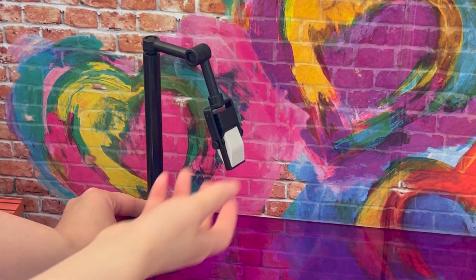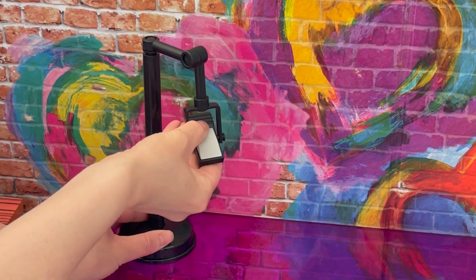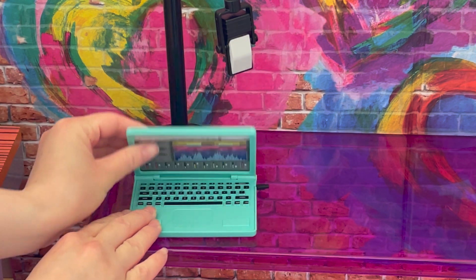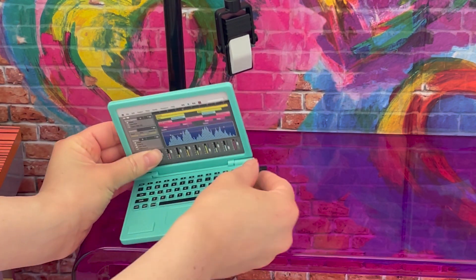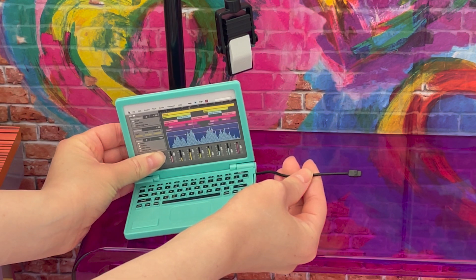Up next we have the microphone. It does move from side to side, you can also move it up and down, and the actual microphone piece moves around too. The set also comes with a laptop in a really fun teal color which matches a lot of the items in the set. The laptop opens and closes and there's an opening on the top so you're able to change the screen around since it is double-sided. There's also an attachment you can pull out of the laptop to add some of the items from the set.